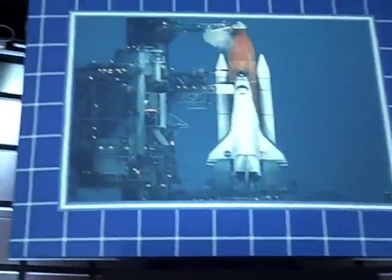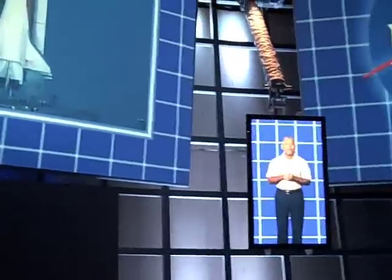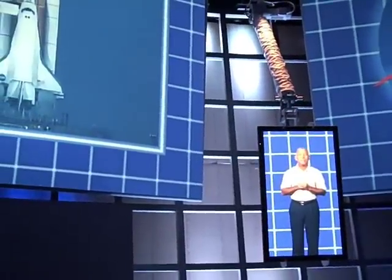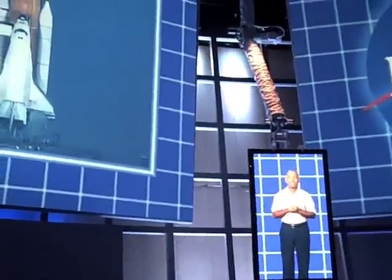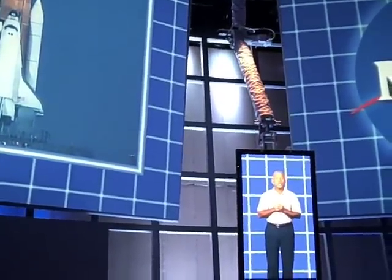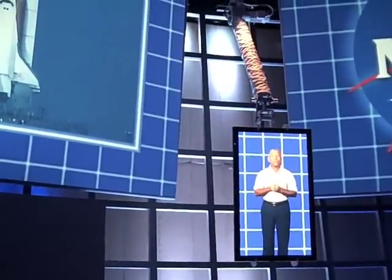Hi, welcome to the Shuttle Launch Simulation Facility. I'm Charlie Bolden. I've flown the shuttle into space four times, twice as a commander. My colleagues have put together an interesting little experience for you today. You're about to go on a high-fidelity launch simulation, and I'm going to help you get through it.